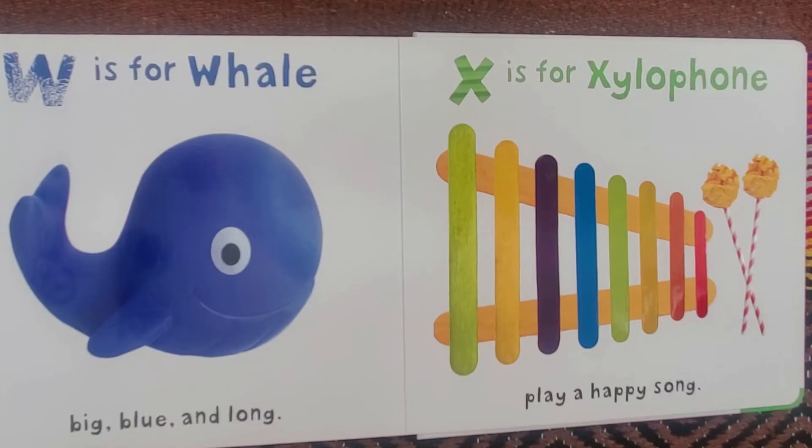W is for Whale, big, blue, and long. X is for Xylophone, play a happy song.